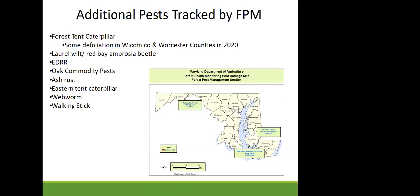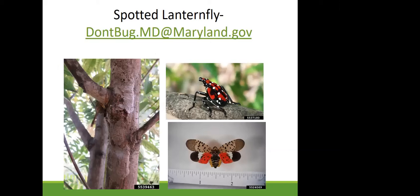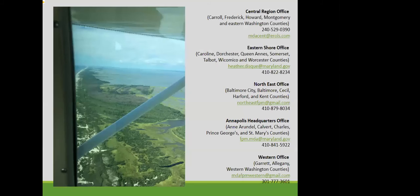Additional pests we monitor include forest tent caterpillar — we saw some damage in Wicomico and Worcester counties — oak processionary moth, additional ambrosia beetles, ash rust, eastern tent caterpillar, fall webworm, and there was even some walking stick damage in Washington County. Finally, for spotted lanternfly: if you see egg masses, adults persisting through frost, or nymphs at any time, please photograph them, capture and freeze the insect, and email dontbug.md@maryland.gov. The Plant Protection Section is working to map the distribution and coordinate treatment response through the USDA.